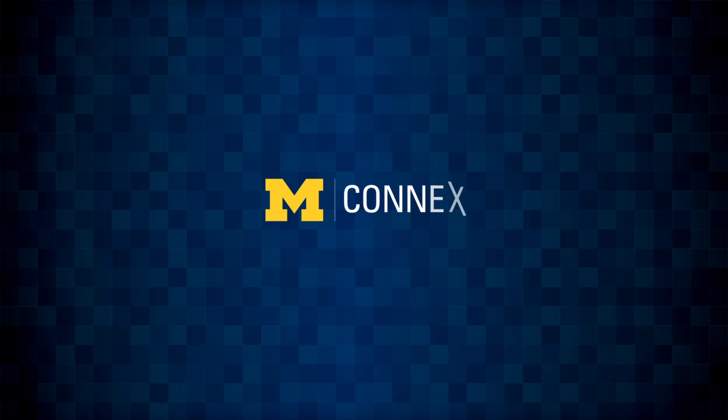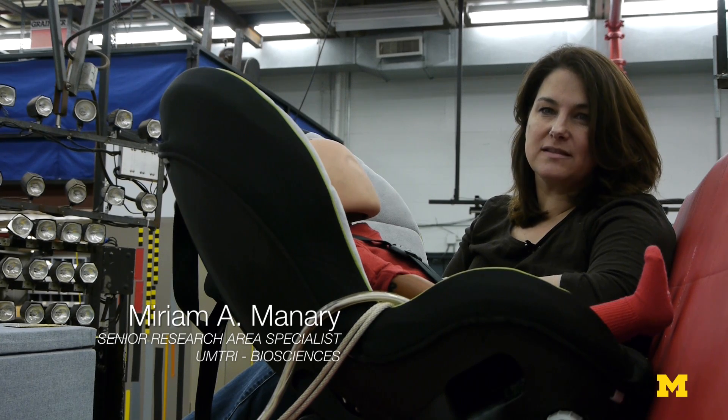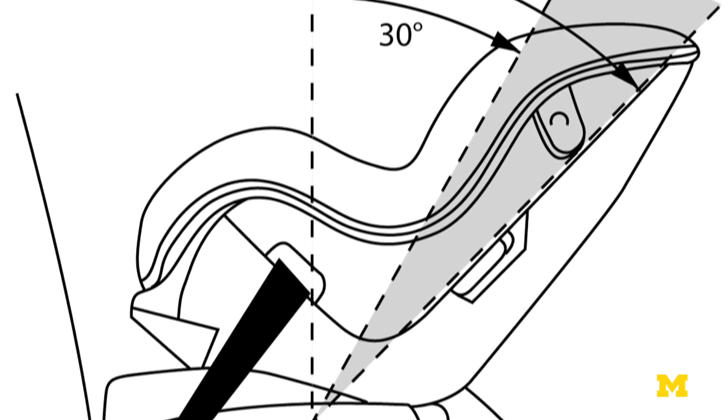Motor vehicle crashes are the number one killer of school-aged children in the United States, and this is a risk that parents don't fully appreciate. Studies have shown anywhere from 63 to 90 percent of child safety seats are misused.